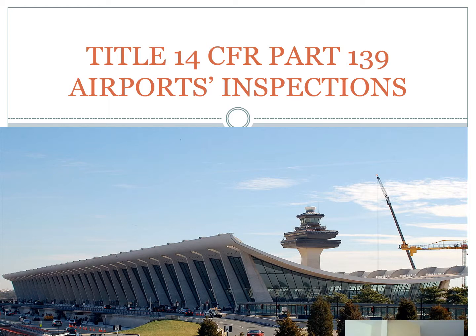This is my PowerPoint presentation about airport inspections. An airport inspection is found in Title 14, Code of Federal Regulation, Part 139. My name is Ime Akasiotou, and I have this picture here of the Terminal of Dulles Airport in Virginia, the International Airport.